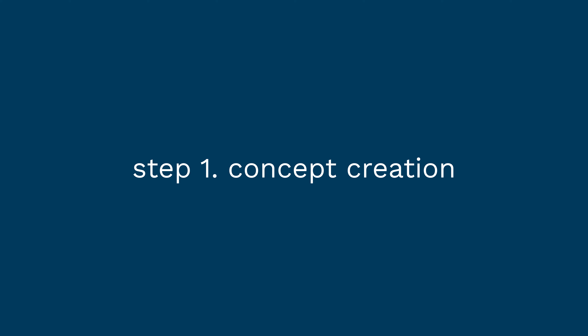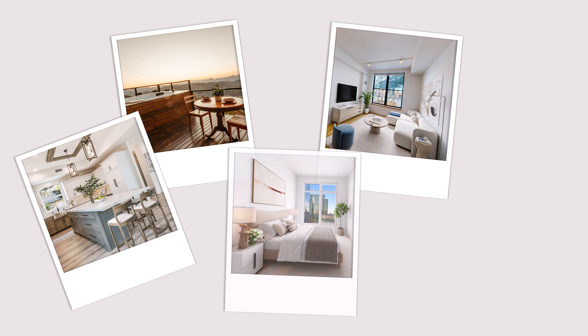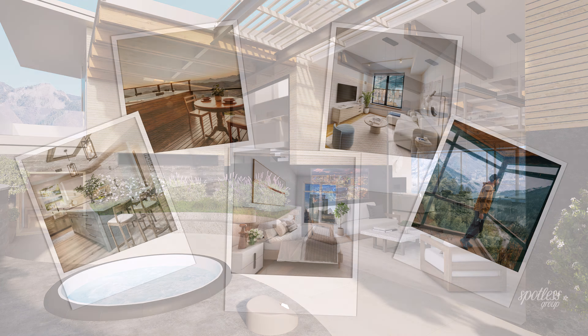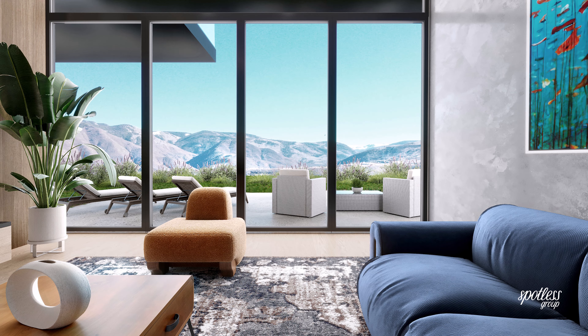Step 1: it all begins with a concept. Whether it's a new building, an interior remodel, or a large-scale urban development, archviz starts with the creative idea. Through collaboration, we bring your architectural vision to life.